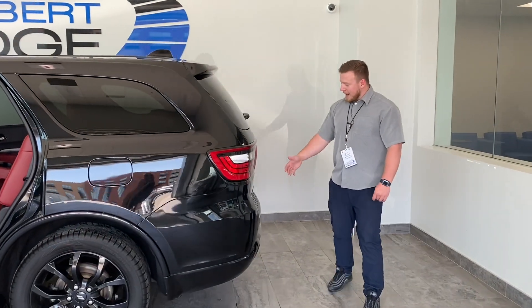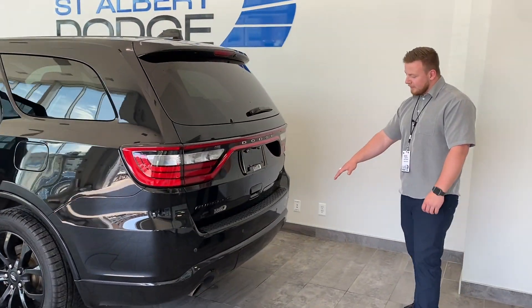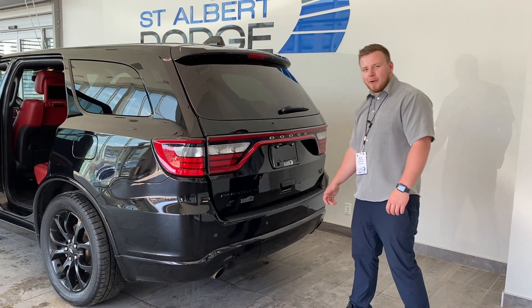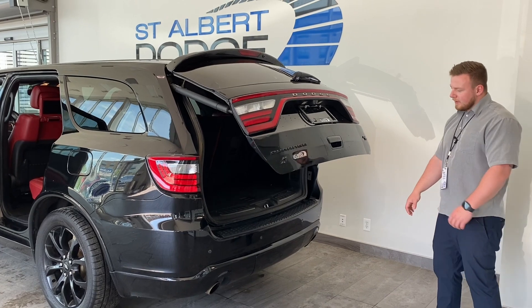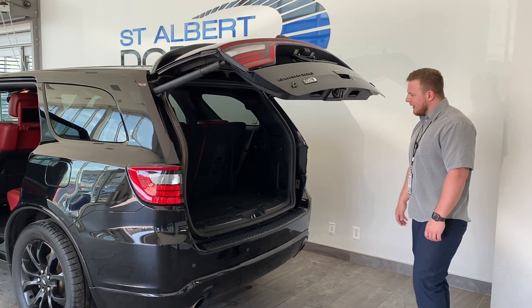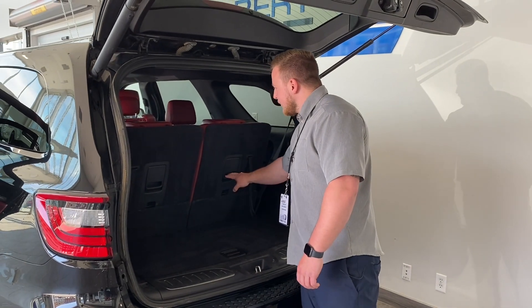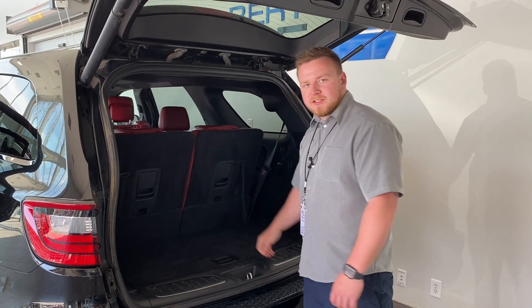Have a walk around to the back of the vehicle here. We do have our rear sensors in the back, and our trailer tow package with a seven and four pin wiring harness. Power liftgate, which is really nice. Tons of storage here in the back and underneath as well. Really easy to drop these rear seats down as well as in the second row.